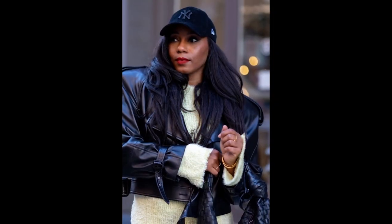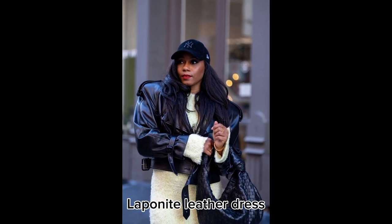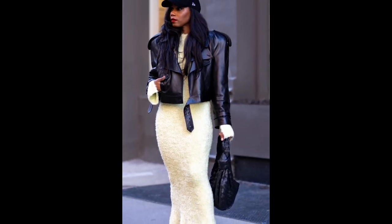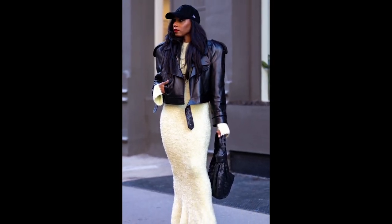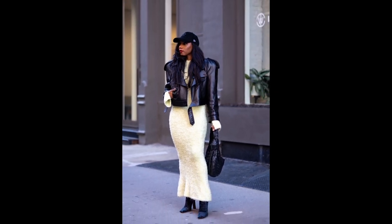For those special occasions when you want to make a statement, look no further than La Pointe. Their leather dresses are luxurious, elegant, and guaranteed to turn heads wherever you go. Pair it with some statement jewelry and killer heels, and you're ready to take on the night.